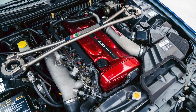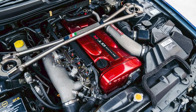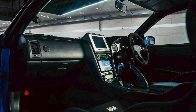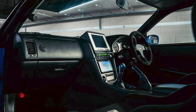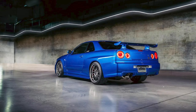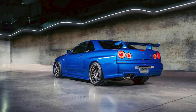But let's not forget what's under the hood of this monster. We're talking about a 2.6-liter turbocharged RB26DETT engine, tuned to produce a whopping 550 horsepower. That's enough power to make Vin Diesel's voice crack even higher. And with acceleration from 0 to 100 kilometers per hour in less than 4 seconds, you better hold on to your popcorn. This car means business.